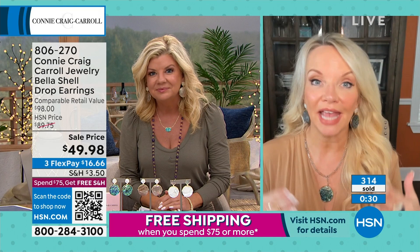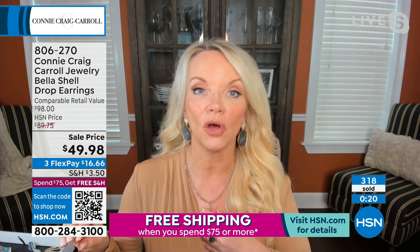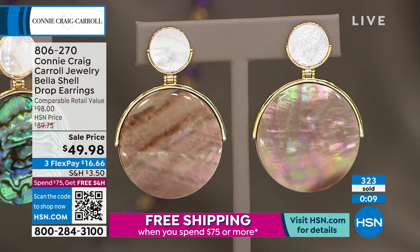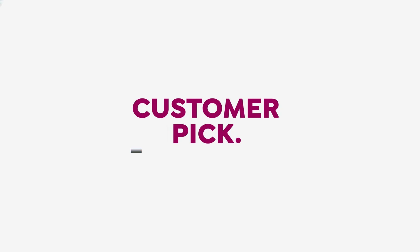For people who already have some of my abalone, I hope you do this because this earring is beyond. If you've never tried the caramel — we have never had a piece in caramel that didn't sell out and go on to be a customer pick, because it is near impossible to find that caramel with the greens, the pinks, and almost yellow colors. There is an argument for getting more than one of these.